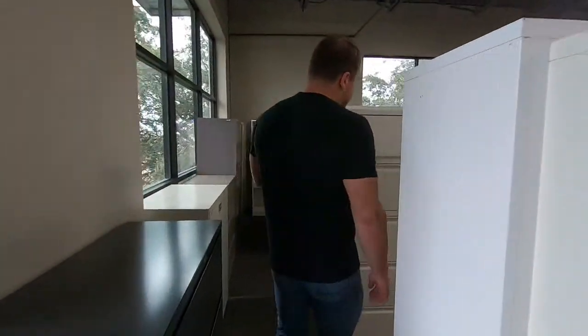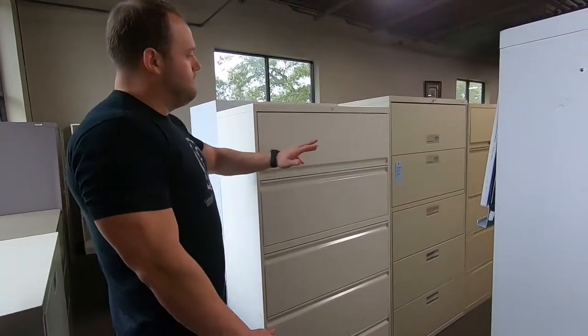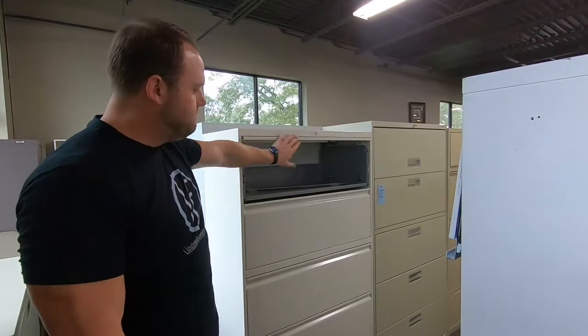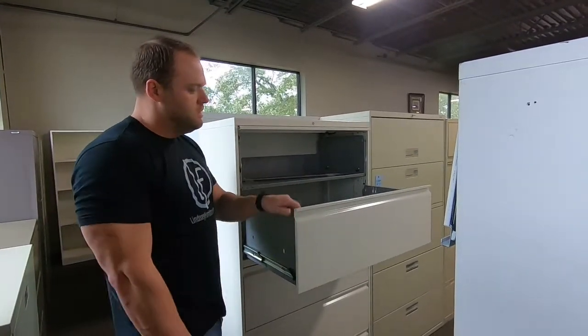If we come over here, this is five-drawer lateral files. These most of the time have a flipper drawer up top and then what we call a tub file or a regular drawer on the bottom.